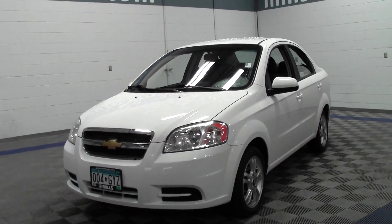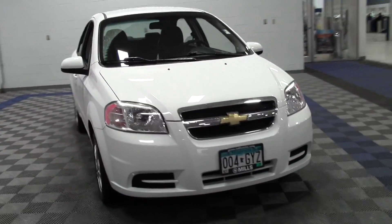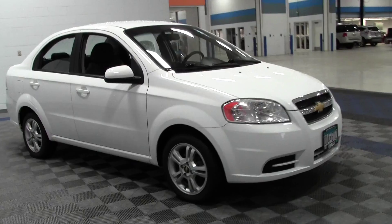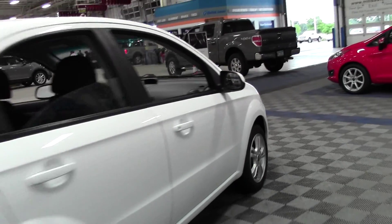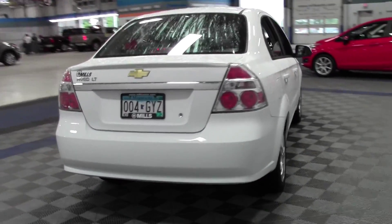Welcome to millsauto.com. This is the 2011 Chevrolet Aveo LT, 38,000 miles, powered by a 1.6 liter 4 cylinder engine rated at 35mpg highway, front wheel drive, tire pressure monitor. Great sedan, low miles, 35mpg highway.